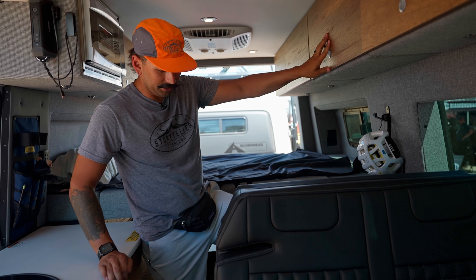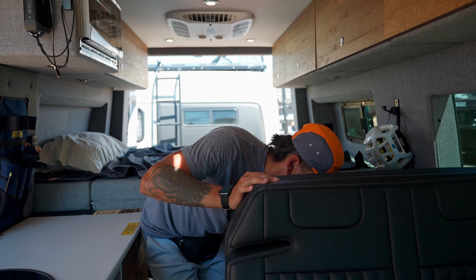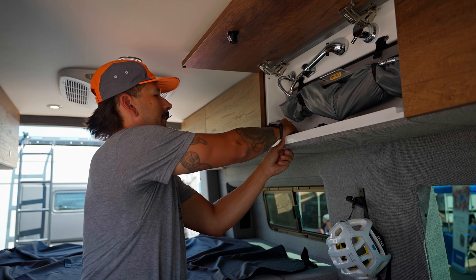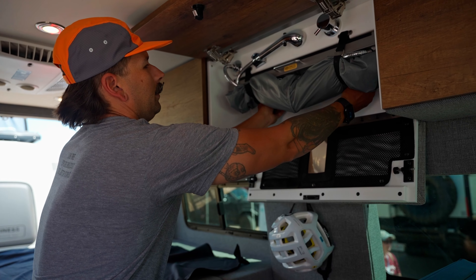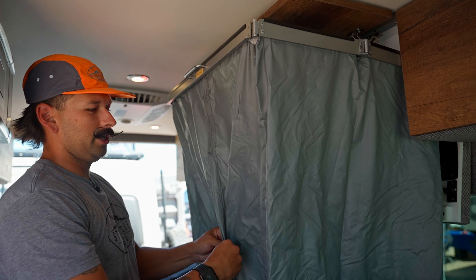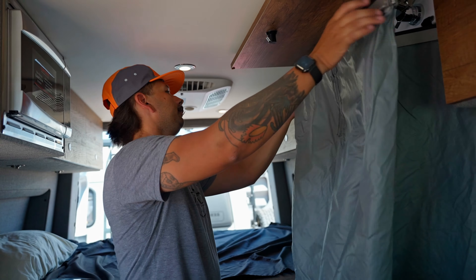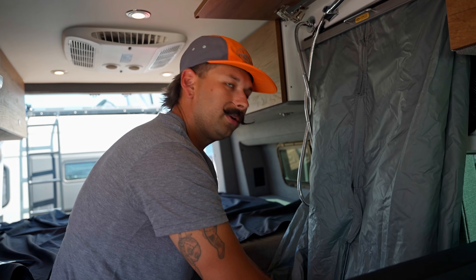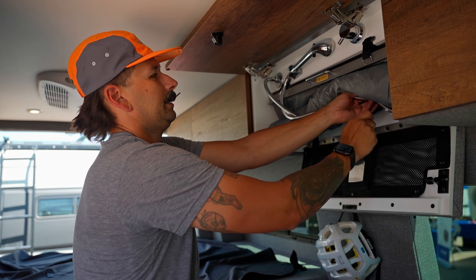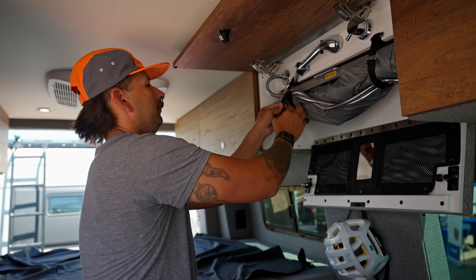One thing we like to do is functionality. Your shower pan also serves as the step to get into your bed, and when you want to shower, you pull up the shower pan, pull this hidden system out, drop it down, pull the halo out, and now you have a shower. It dries in about 15 minutes with the fan on. It's machine washable, antimicrobial, and self-wicking so it doesn't stick to you when wet. You hang it to dry and tuck it up when you're done so it doesn't take up extra cabinet space.